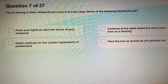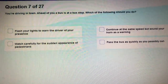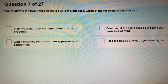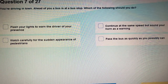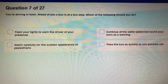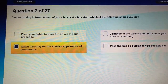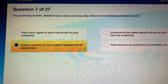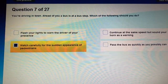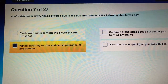Question 7: You are driving in town. Ahead of you, a bus is at the bus stop. You should watch carefully for the sudden appearance of pedestrians.